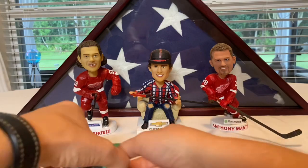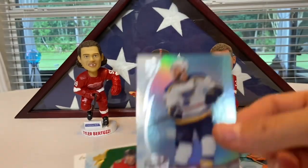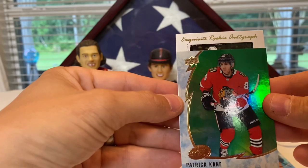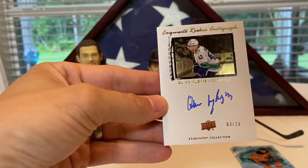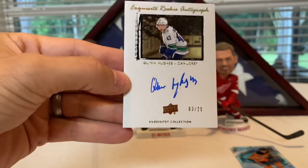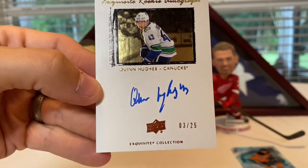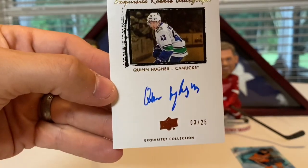We got a pure Luke Dubois, Alex Petrangelo, Nikita Kucherov, and we got an exquisite rookie auto — these are the retros. Be a good player, be a good player... check that out guys — Quinn Hughes numbered to 25! Oh my god, that's nasty! Holy crap! That's why I bought an inner right there — Quinn Hughes exquisite rookie auto number to 25, what a banger of a card!